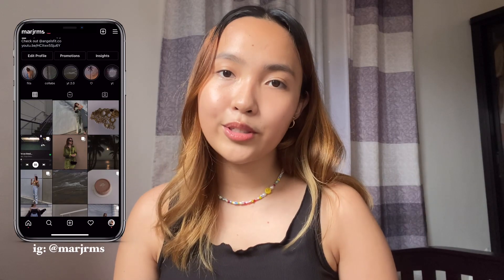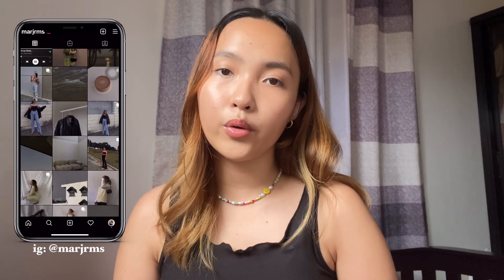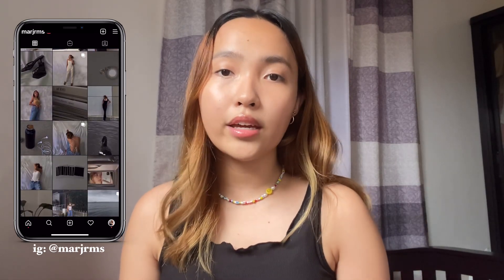Hi guys! Welcome and welcome back to my channel. So for today's video, this is going to be a clothing haul featuring all of the clothes that Zaful sent to me. A huge thank you to Zaful for sending all of the clothes — I'm so excited to show you guys because they're all very neutral pieces that you can use this summer. So without further ado, let's start on this video.